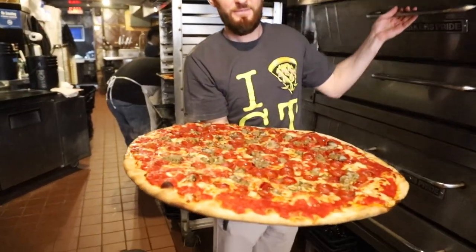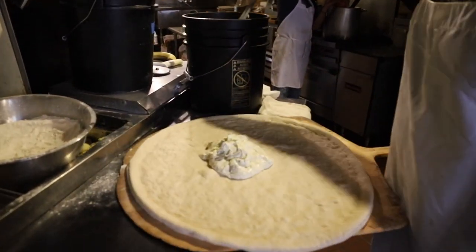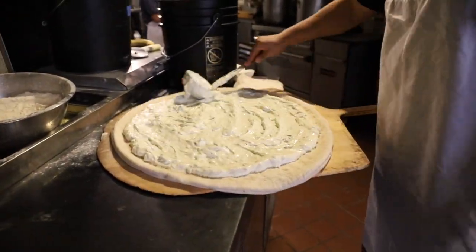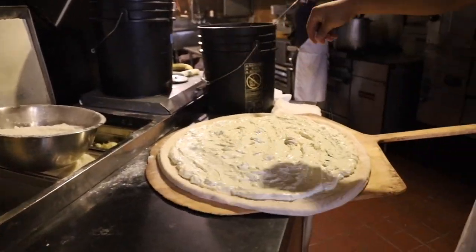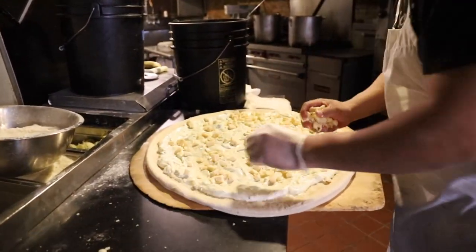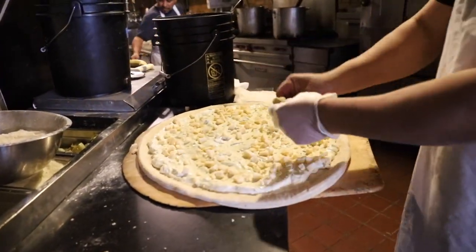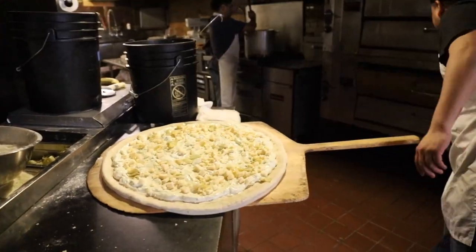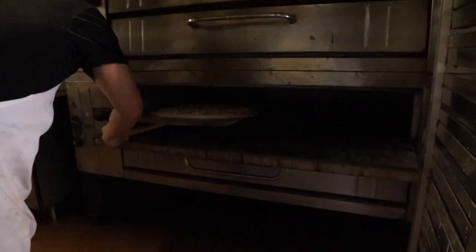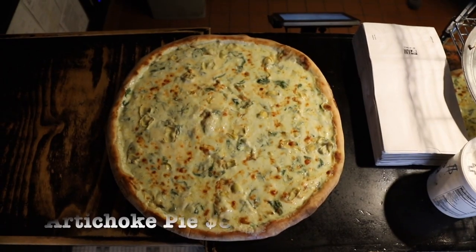Look at how hot and steamy this meat special pie is — Hudson would really love it. Today we're going to try their signature Artichoke Pizza, so let's watch that being prepared. First, the cream sauce with spinach is ladled on. Next, Pecorino Romano cheese is sprinkled on. Then the cubes of fresh mozzarella are added. Finally, the artichoke hearts are layered on top. And here it is after coming out of the oven — look at all those artichokes.